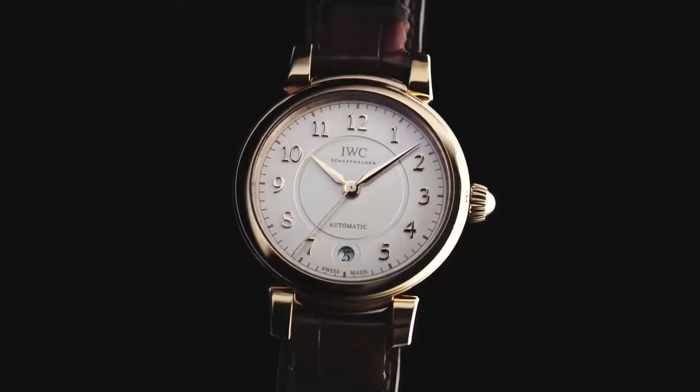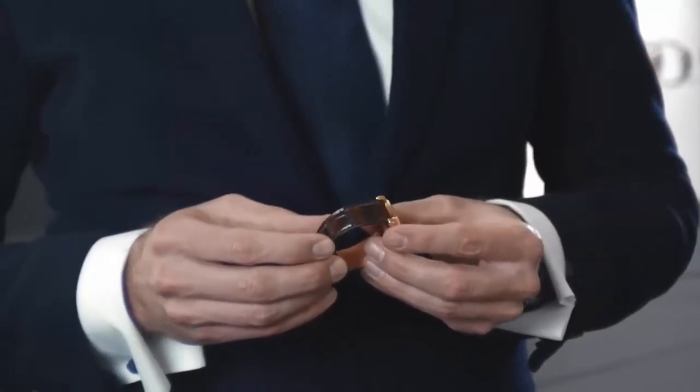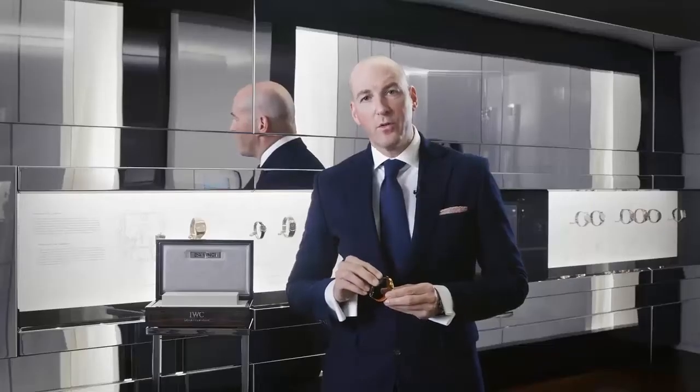We combine this with hand-painted alligator straps developed together with our partners at Santoni. The straps are combined with a pin buckle, and on the backside of the watch you see again the typical Flower of Life engraving, which refers to IWC's Code of Beauty.